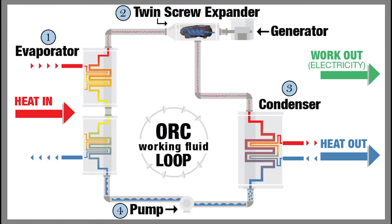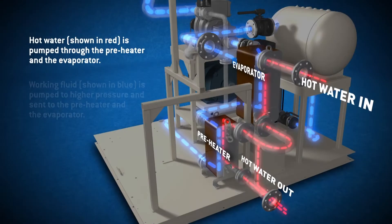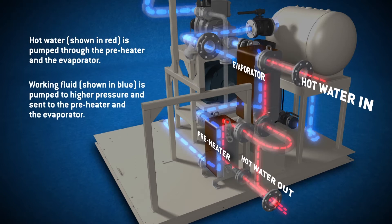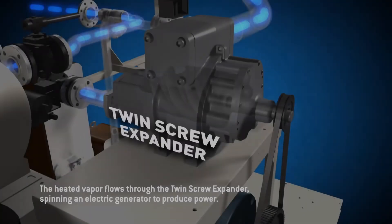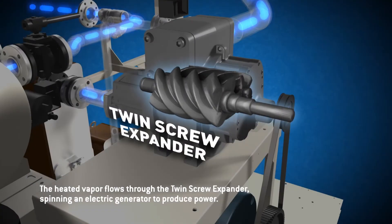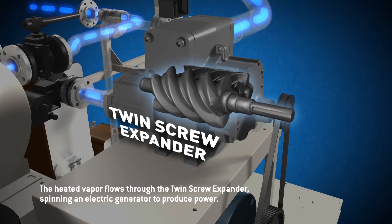Organic Rankine Cycle, also known as ORC, is a well-known, proven technology. Hot water enters the Power Plus generators, where it heats a working fluid into pressurized vapor. As the vapor expands, it drives Electrotherm's patented twin-screw power block, where it spins an electric generator and produces power.